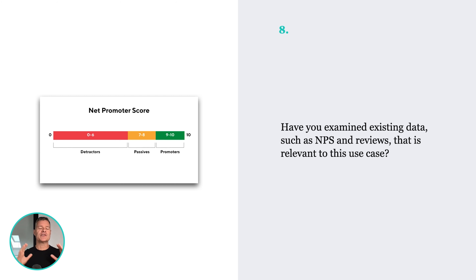Number eight — NPS. Have you examined existing data such as NPS scores and reviews that are relevant to this use case? If you're an existing enterprise, are you looking at your NPS data as a signal for what you should build? Or if you don't have an existing product, go create an NPS survey of people using the best current solution. If you're reinventing the automotive sector, get people's NPS from their current driving experience. This is really powerful data to inform your product.